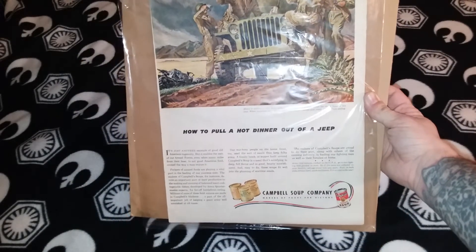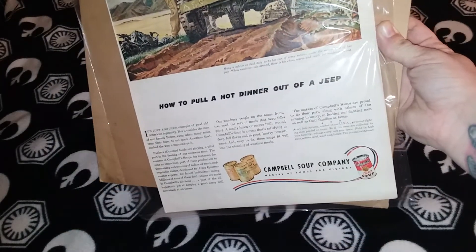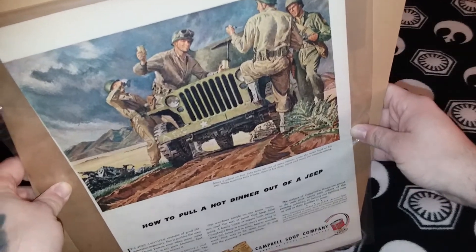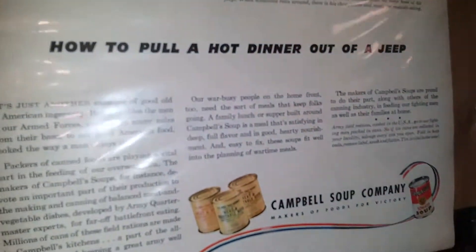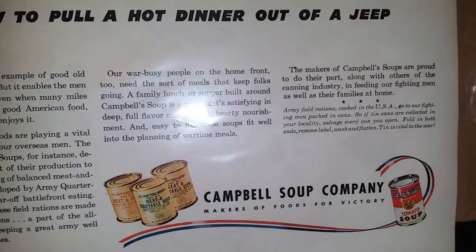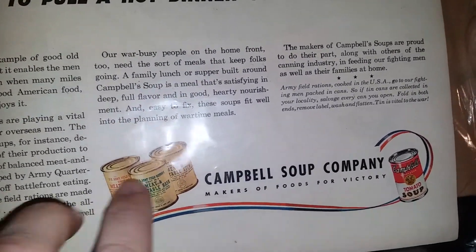A 1943 Campbell's Soup Company ad — it's a World War II soup company ad. 'How to pull a hot dinner out of a Jeep.' It's from like a Saturday Evening Post or something like that. It's cool because it has the World War II M units here before they changed the OD green.